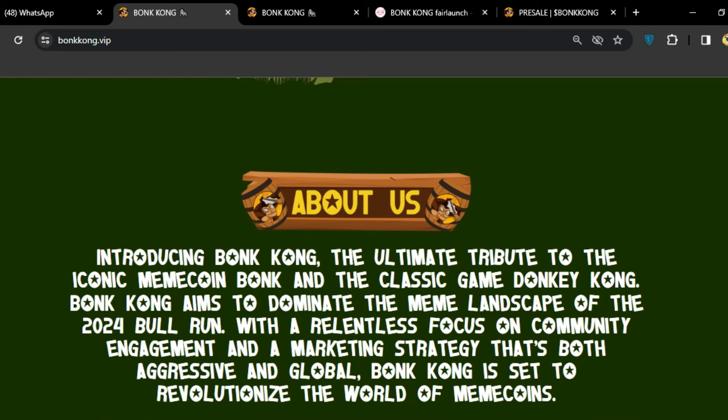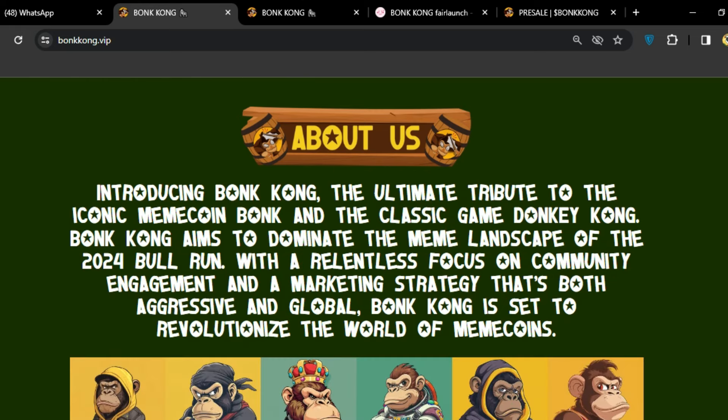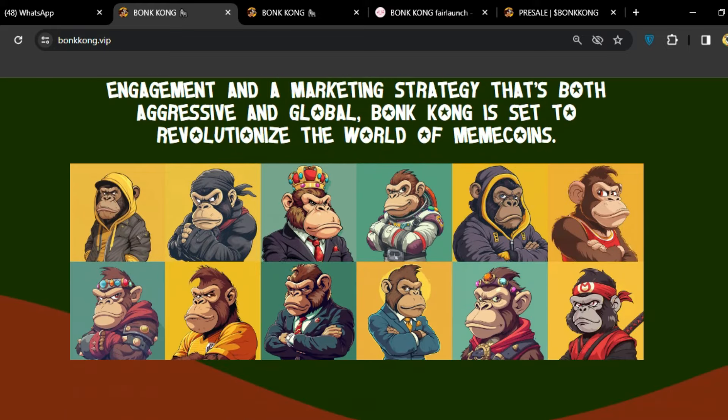Introducing BonKong — the ultimate tribute to the iconic meme coin and the classic game Donkey Kong. BonKong aims to dominate the meme landscape of the 2024 bull run with a focus on community engagement and an aggressive and global marketing strategy. BonKong is set to revolutionize the world of meme coins.